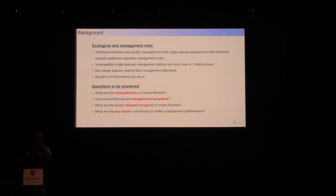In order to better manage mixed fisheries, we need to know more about them. We believe we need to answer four questions: first, what are their characteristics; second, what are the currently available approaches to manage and assess them; third, what are the existing research gaps and progress; and lastly, what are the key factors that could contribute to better management of mixed fisheries.